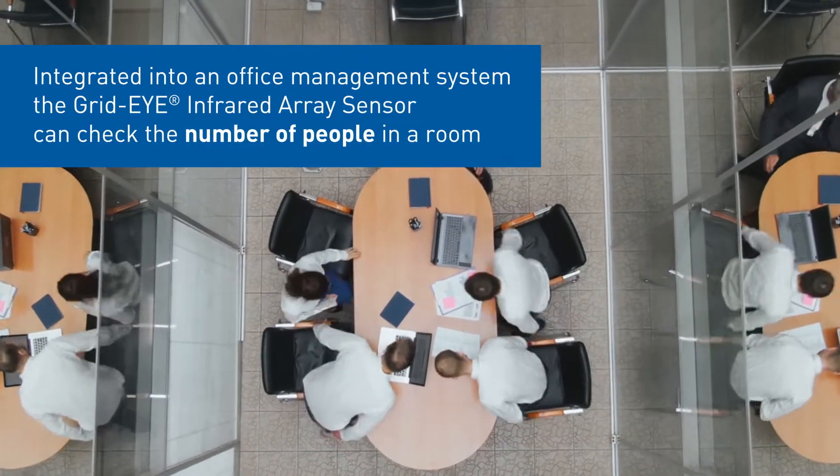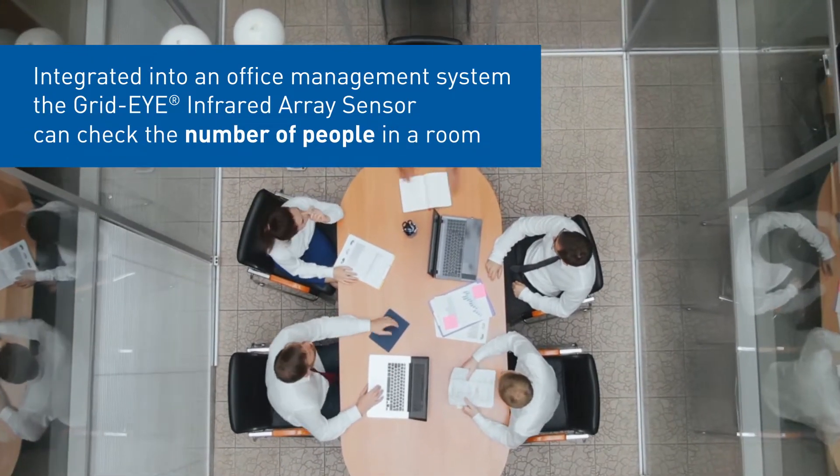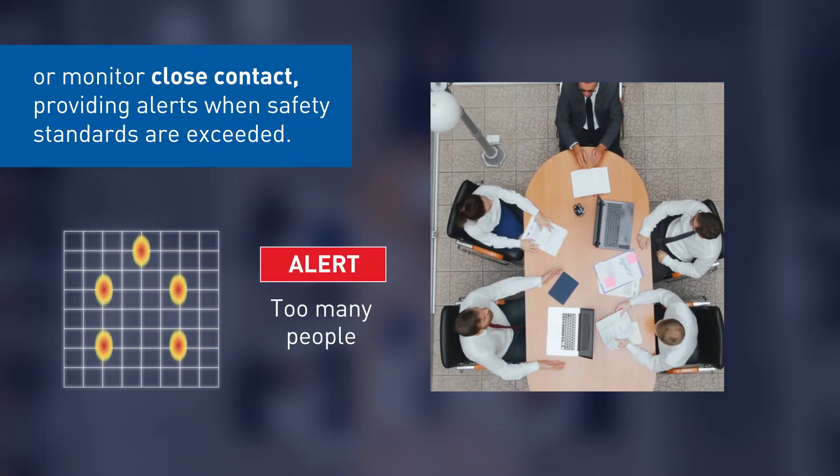Integrated into an office management system, the Grid-Eye Infrared Array Sensor can check the number of people in a room, or monitor close contact, providing alerts when safety standards are exceeded.